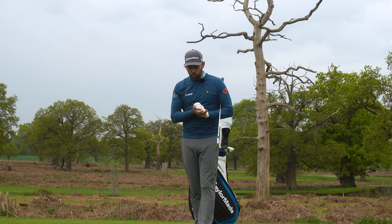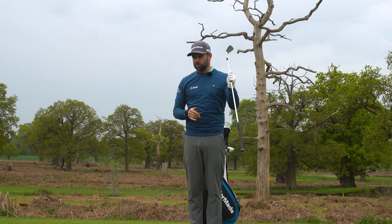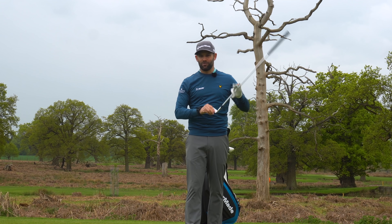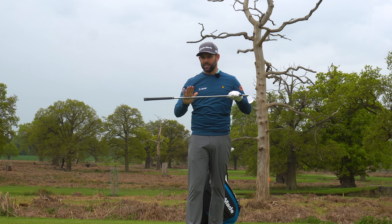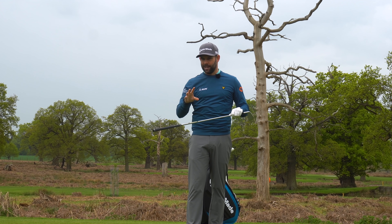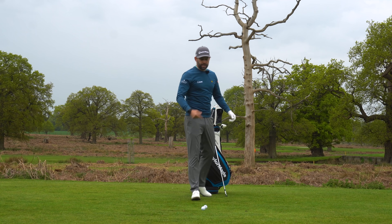So what is this movement we're talking about and why is it so important? Well, it's actually nothing to do with the golf club. Yes, we want to hit the ball at the centre of the golf club — that's our ultimate goal — but we're not going to talk about the golf club in this video. We're going to talk about what the body does. It's almost a missing piece.